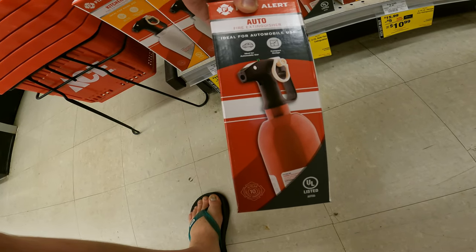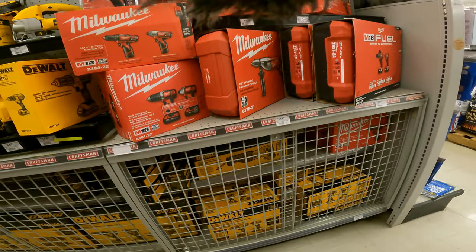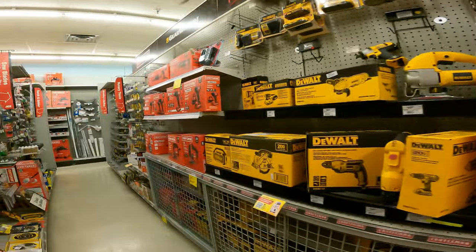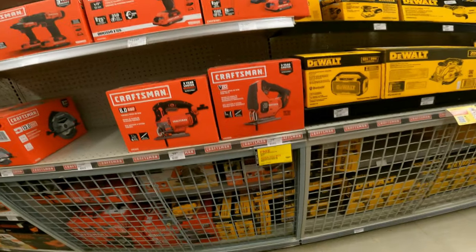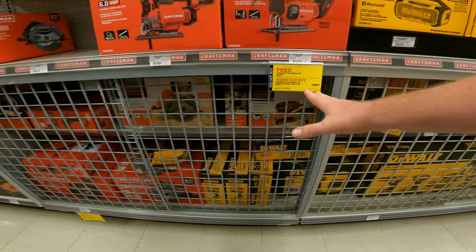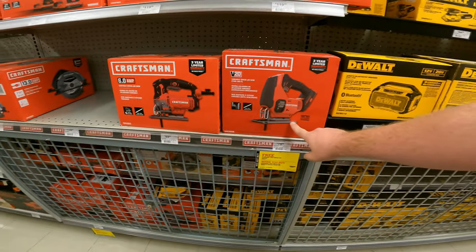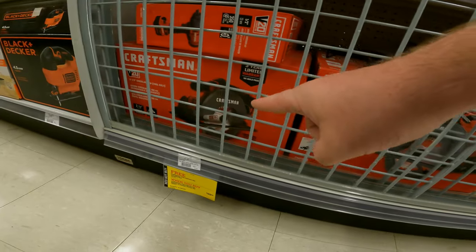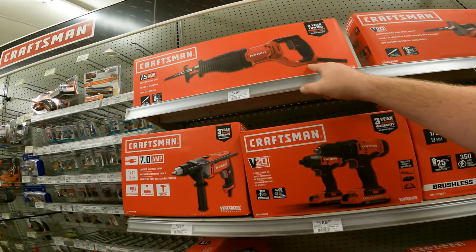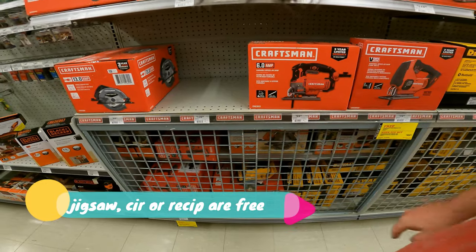They actually have the two pound fire extinguisher for cars in stock for eight bucks. They also have a lot of Milwaukee in stock, no deals right now, but it's nice they have it. Here's the deal: you buy the Craftsman 20 volt lithium ion battery and charger starter kit, comes with two batteries and a charger for a hundred bucks. You can get that with the 20 volt lithium ion circular saw or the reciprocating saw. When you buy that, we're going to combo it with something else at Lowe's.